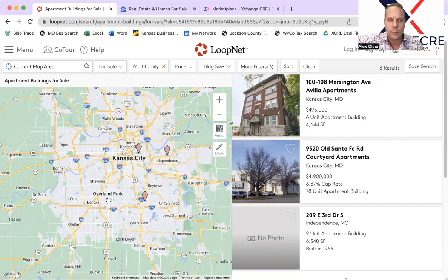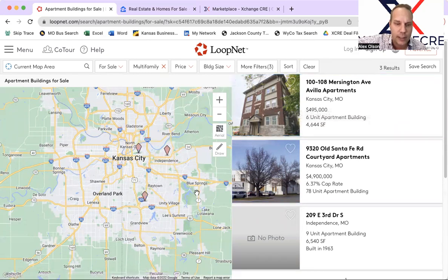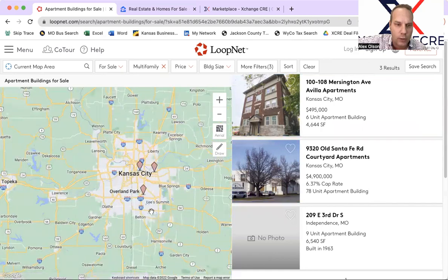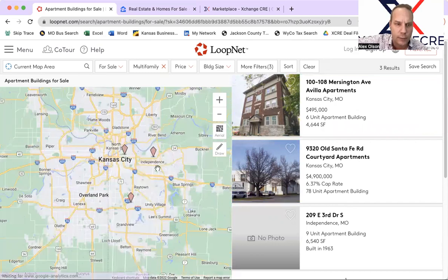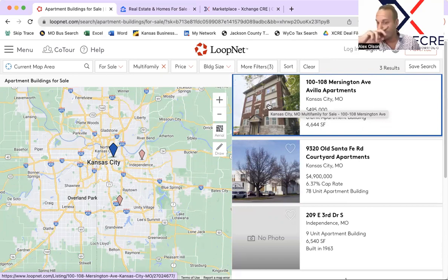First up, there are three new listings here in LoopNet, and this powers a lot of the activity in Kansas City from a multifamily investment standpoint, particularly 10 units and above. This is the entire metro over the last seven days. We've got this particular six units for $495,000. I typically don't cover opportunities below $500,000 because if you're on a 1031 Exchange deadline, you're typically looking for something more than that — you're upgrading your apartments and the number of units you have.